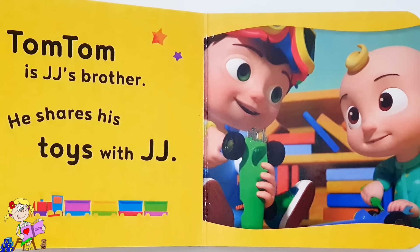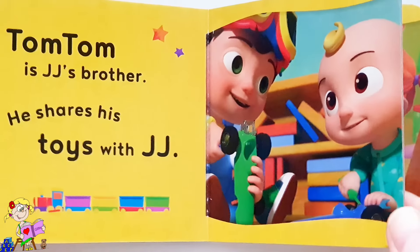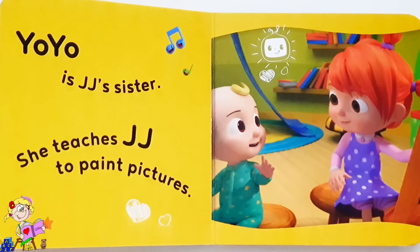Tom Tom is JJ's brother. He shares his toys with JJ. Yo-Yo is JJ's sister. She teaches JJ to paint pictures.